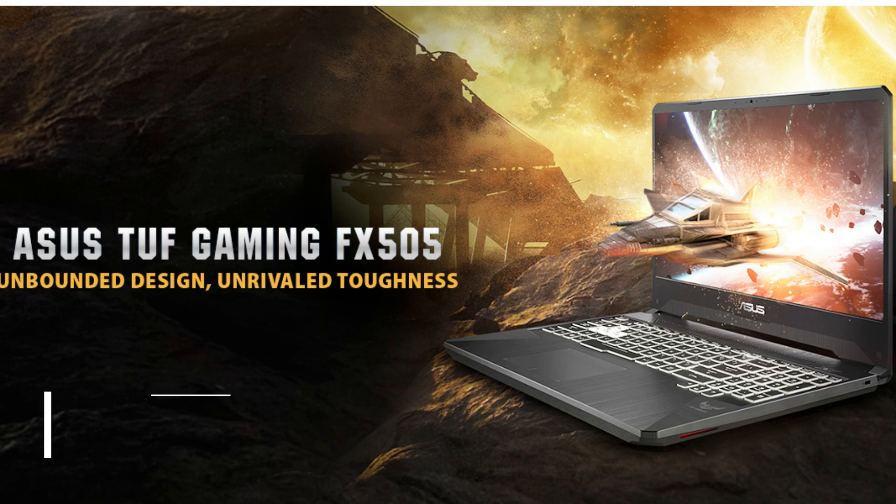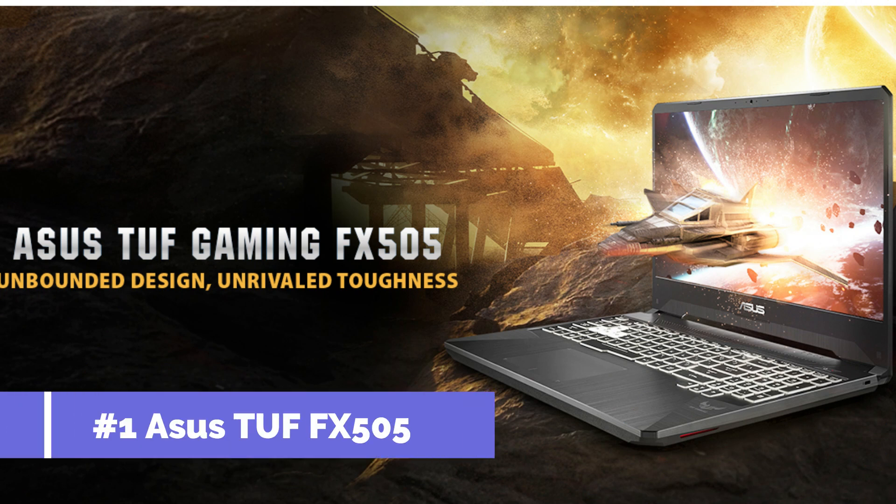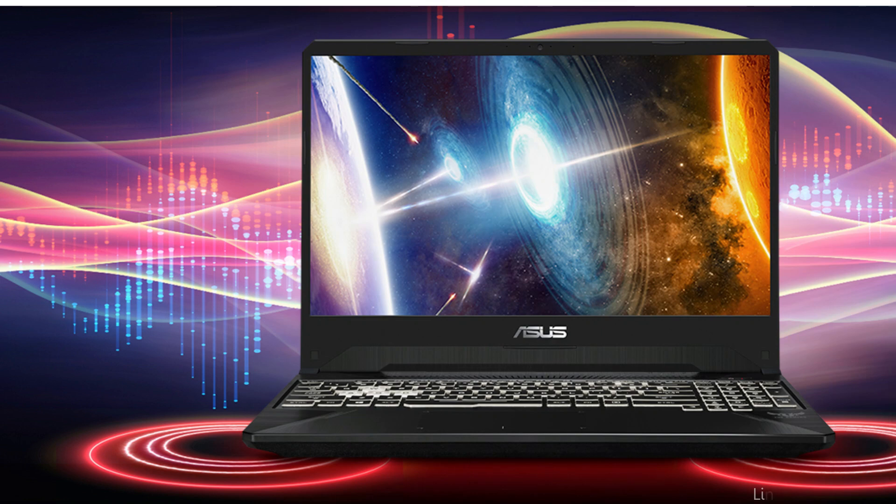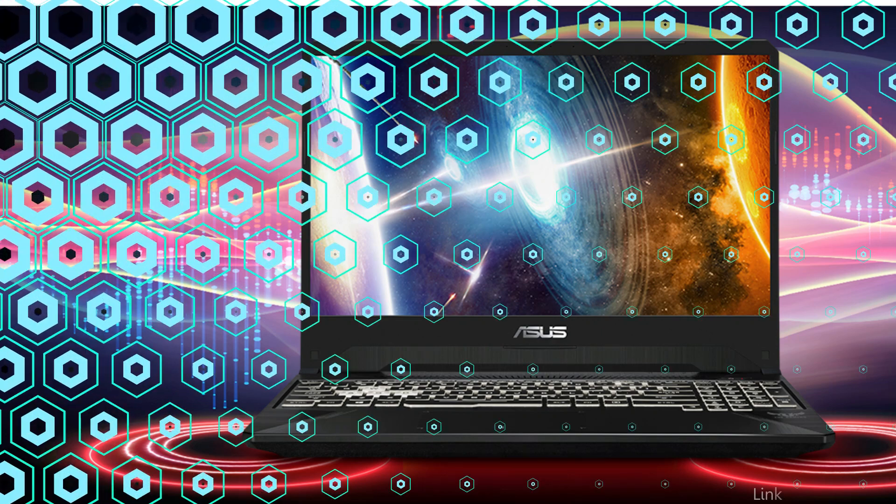On number one, we have the Asus TUF FX505DT. A well-liked gaming laptop that performs well without breaking the budget. Priced at just under $800, it offers gamers on a budget superb performance and value.